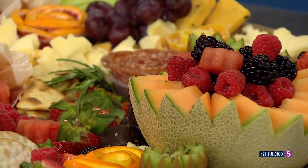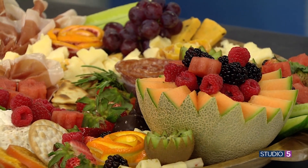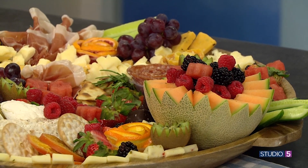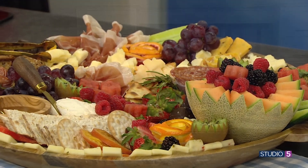Spring is high time for baby showers and bridal showers and a good charcuterie board. It's a shower staple by now, but it's not just about throwing the meat and cheese on a block of wood. A refined look is all about those dainty little details. Charcuterie artist Megan Rich has perfected the beautiful and balanced board. We are in awe of your art — that is amazing. Thank you for being here.